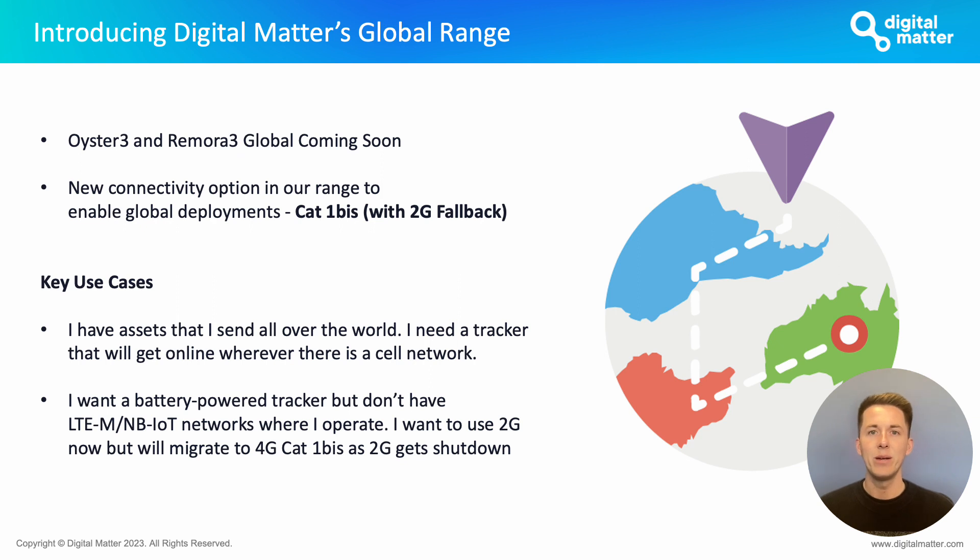Jumping in, one of the most exciting parts of this is that we get to tease our new global product range which we are bringing to market. This is kicking off with the Oyster 3 and Remora 3 globals — a new connectivity option in our range of products focused on enabling global deployments, offering Cat1 BIS with 2G fallback.